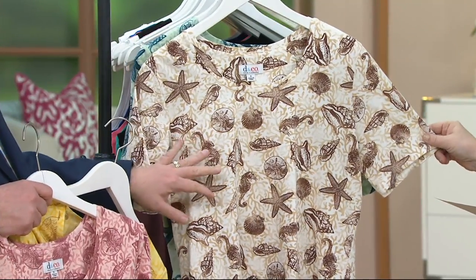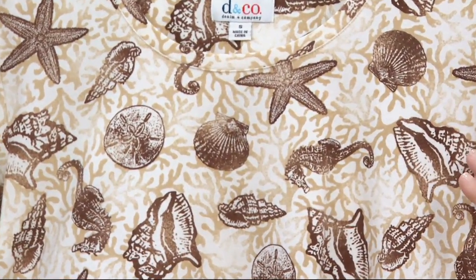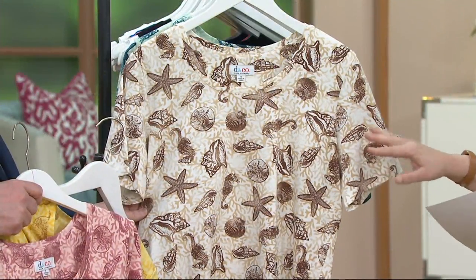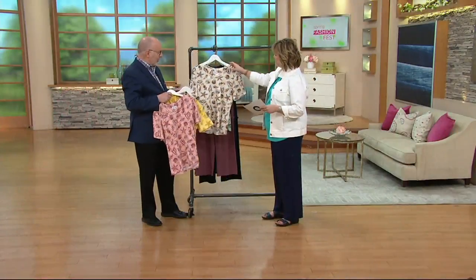It's like having sand between your toes. If you've got chocolate brown bottoms and you're wondering — you need a cute little summery top to wear with those crop pants or whatever — this is perfect. Really nice, I love it.